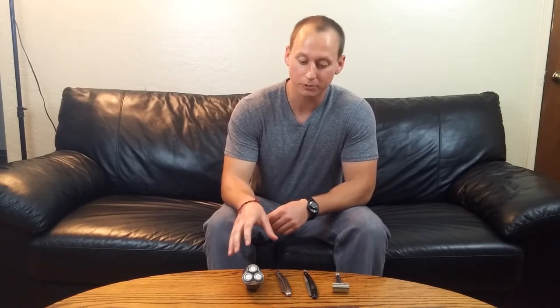Hi, welcome to PrimerPrep.com. Today we'll be talking about the big debate: whether to do the electric razor versus the blade. What I really want to cover in this video is go over the pros and cons of each relative to each other and then let you come up with your own decision.